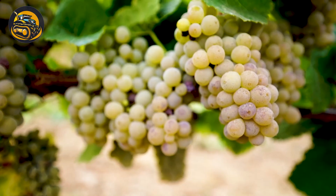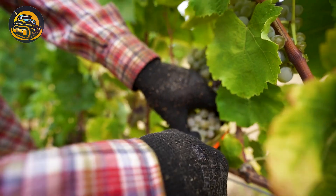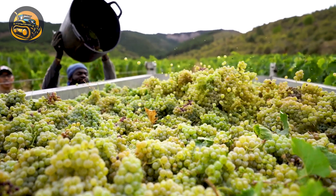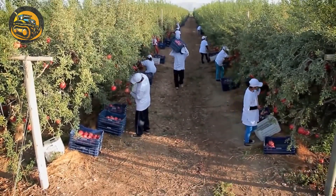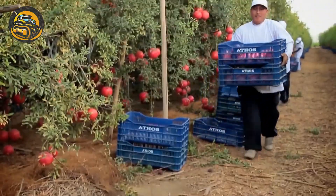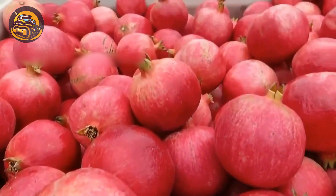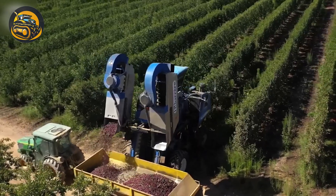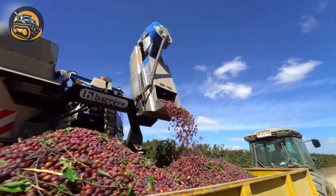Gazing at these juicy grapes is truly relaxing. Looking at these pomegranate orchards ablaze with red, I can only imagine the bountiful harvest that awaits the farmers. The harvested plums arriving at the facility look absolutely delicious, a testament to the careful attention they must have received.